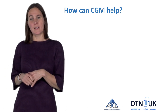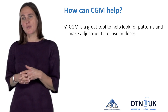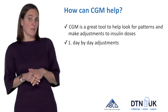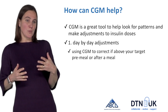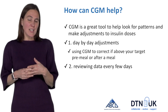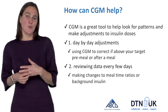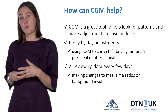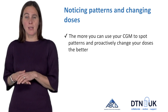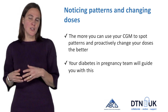So how can CGM help at this stage of pregnancy? Because your insulin doses are changing all the time, CGM is a fantastic tool to help you look for patterns and make adjustments proactively. There are two ways to use the CGM: first, you can use it for day-by-day adjustments by frequently checking throughout the day and correcting if you're above your targets. Second, the really important way is reviewing the data retrospectively — looking back at your data so you can make changes to your mealtime ratios or your background insulin. The more you use CGM to spot patterns and change your doses, the better you're going to do, and your diabetes and pregnancy team is there to guide and support you.